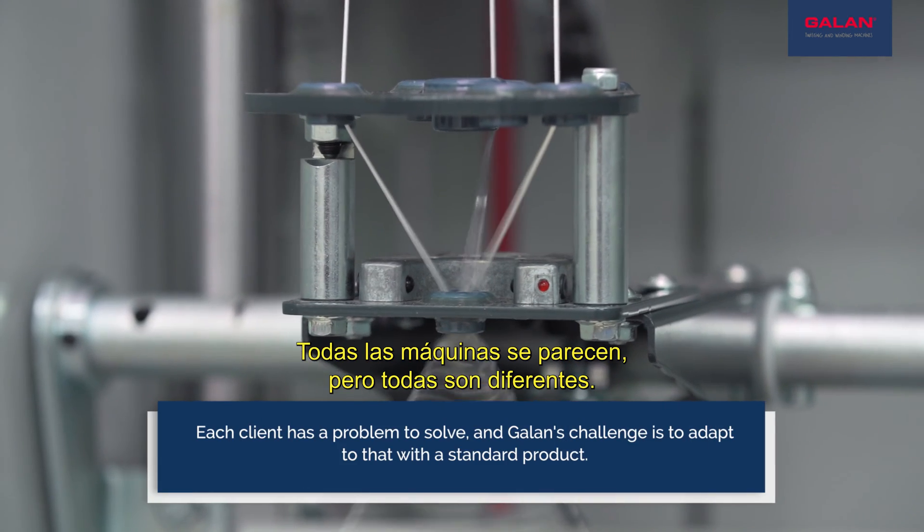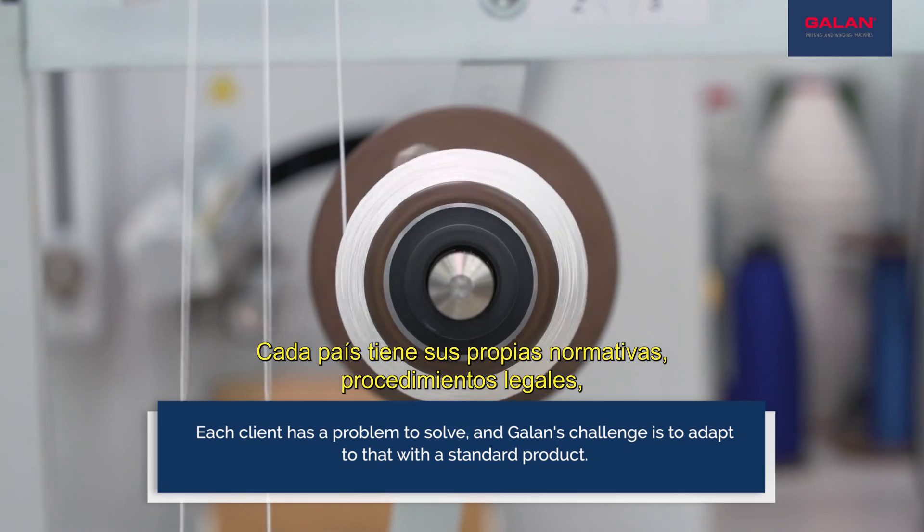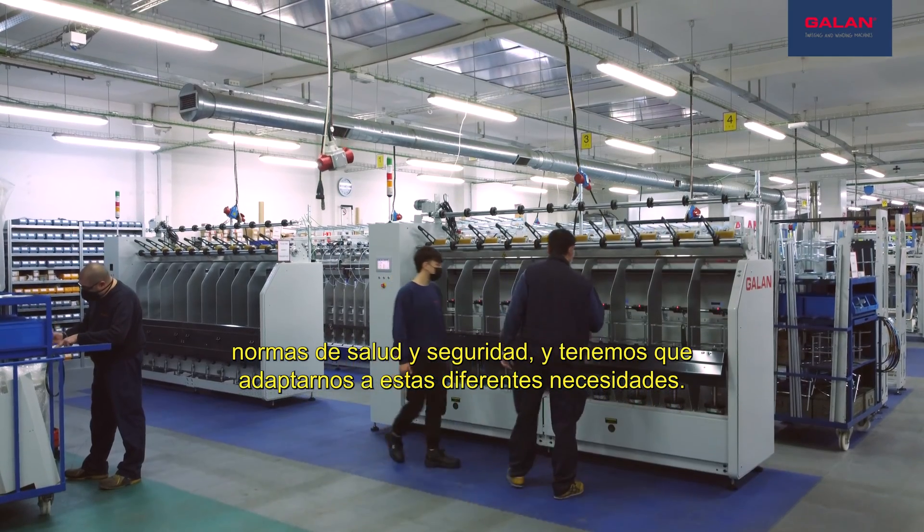All the machines look similar, but they are all different. Each country has their own rules, legal procedures, health and safety regulations, and we have to accommodate to these different needs.